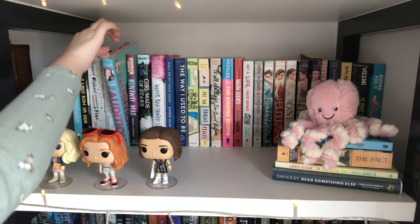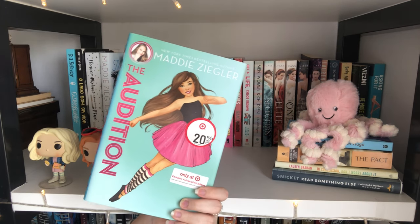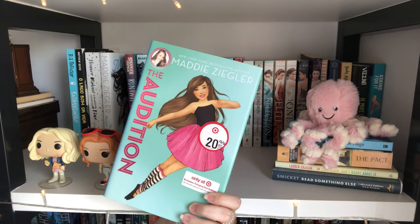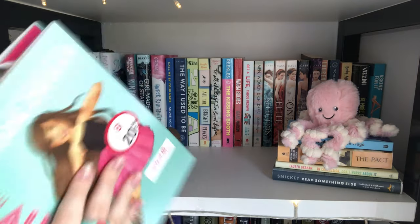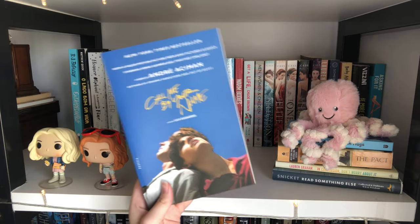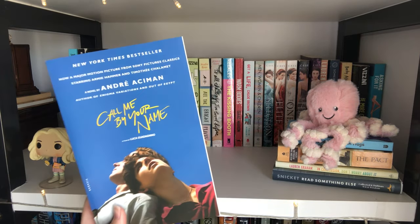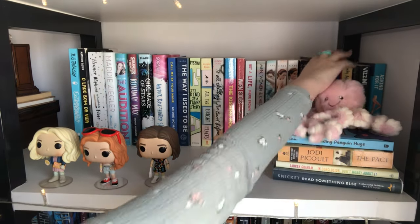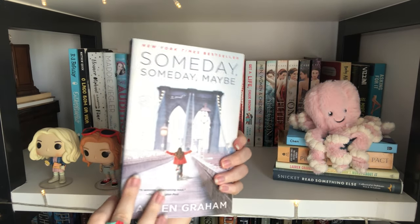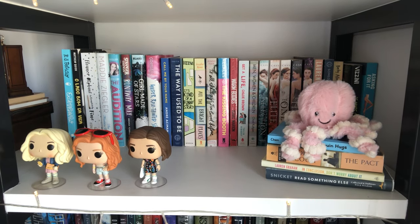There are some random books here. I used to be obsessed with Dance Moms when I was little, so when I saw an autographed edition of Maddie Ziegler's The Audition, I had to buy it even though I'll never read it. My sister also gifted me the Call Me By Your Name book with Timothée Chalamet on the cover for Christmas — total fangirl moment. As a Gilmore Girls fan I have all of Lauren Graham's books: Talking as Fast as I Can, Someday Someday Maybe, and In Conclusion Don't Worry About It.